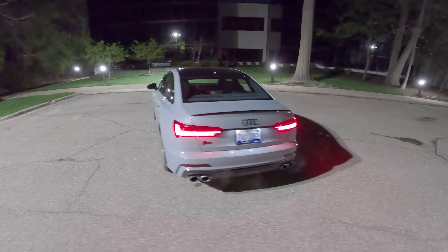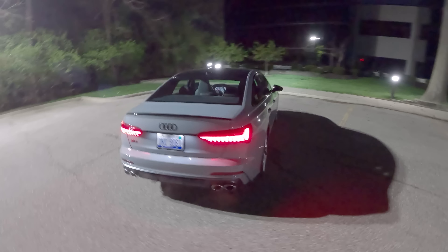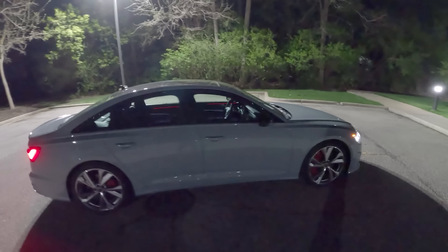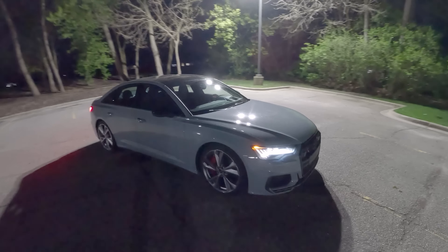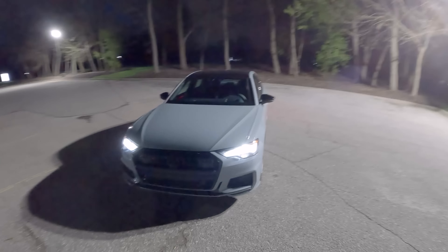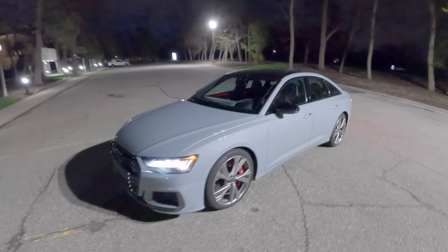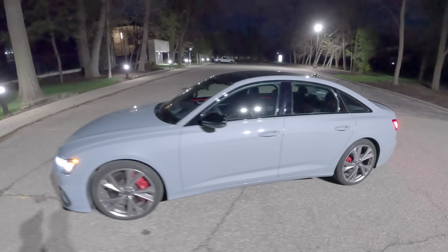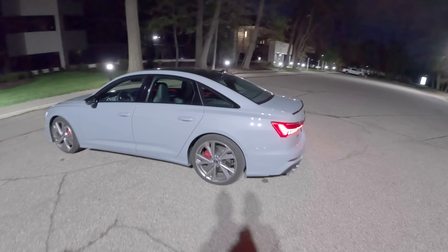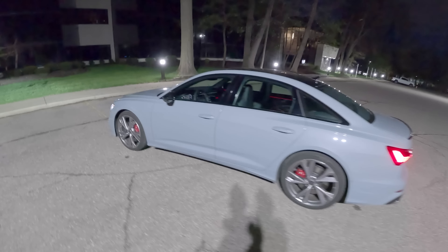444 horsepower out of a 2.9-liter twin-turbo and electrically supercharged V6, with an automatic transmission and Quattro all-wheel drive. Very comfortable, very large, very luxurious, fast sedan. I've really enjoyed driving this thing this week — it's a lot of fun.